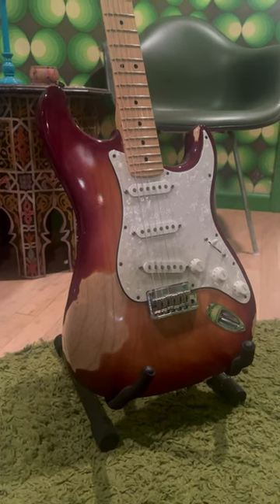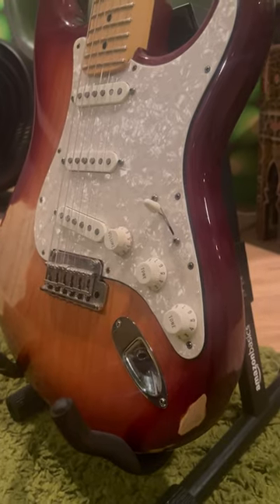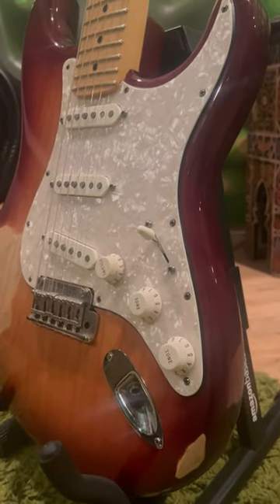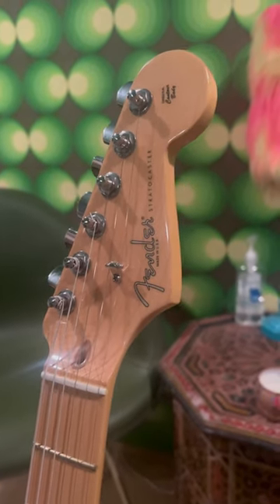Number two, Fender Stratocaster. The Stratocaster is just about as classic as guitars come. You get a five-way selector switch to toggle between chimey surf rock tones on the bridge pickup, growling blues tones in the middle pickup, and chunky full tones on the neck pickup.